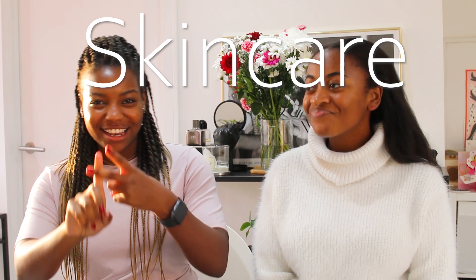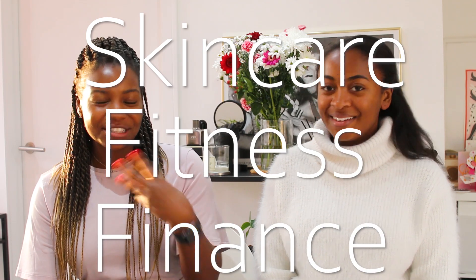Hi, it's Skola and welcome back to my channel. So I am here with Dani. Hi guys. So today we're going to be hitting you with skincare, fitness and finance. It's going to be amazing. Let's get right into it.